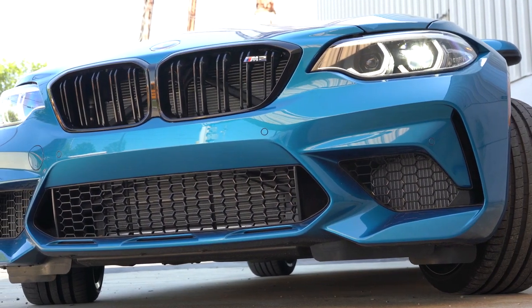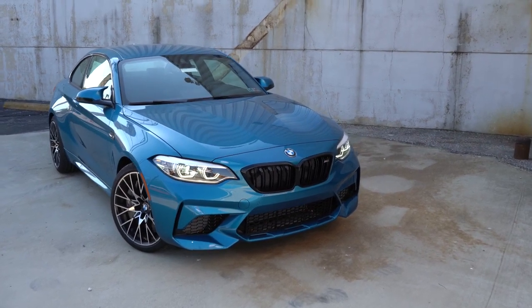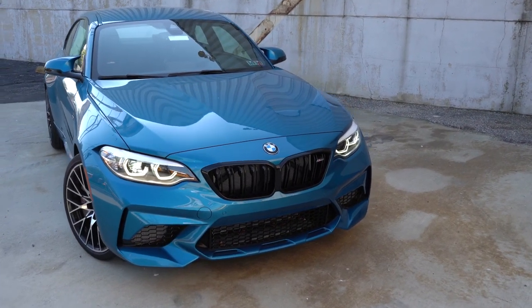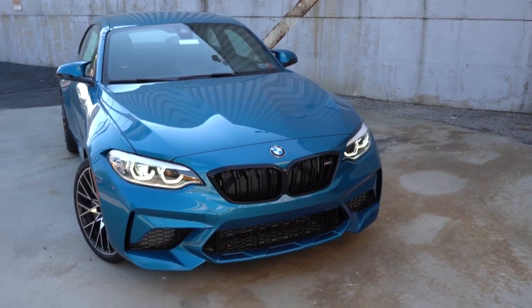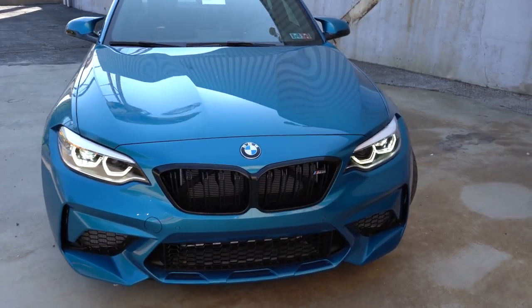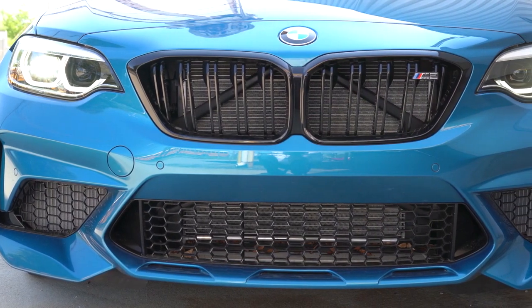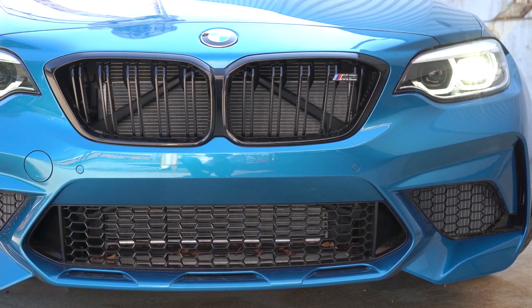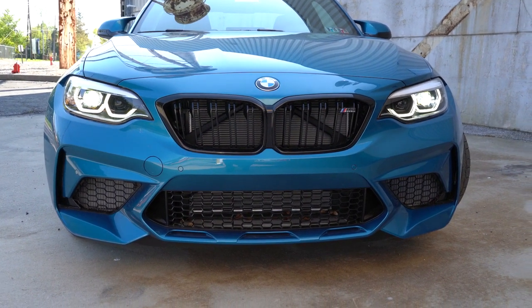Here is the 2020 BMW M2 Competition finished in Long Beach Blue Metallic. Alpine White is the only free color option; all other colors run $550. Starting up front: a kidney grille with gloss black twin slats comes standard, with the M2 designation in the corner and gloss black grille surrounds. Front air curtains in the bottom corners help direct airflow around the wheel and tire combination, and the entire front end has been aerodynamically optimized.